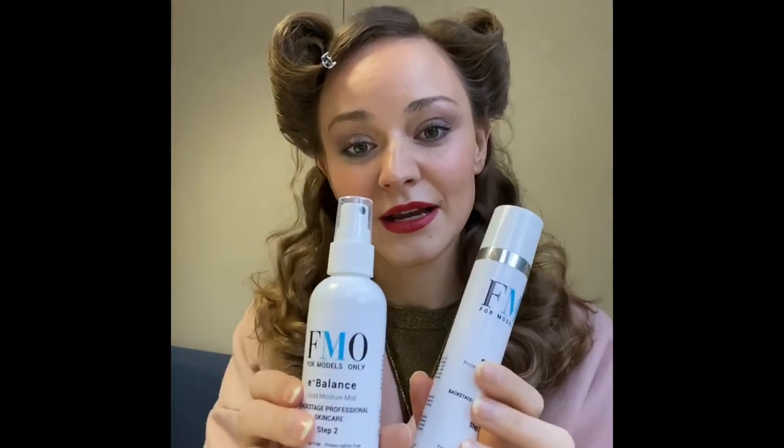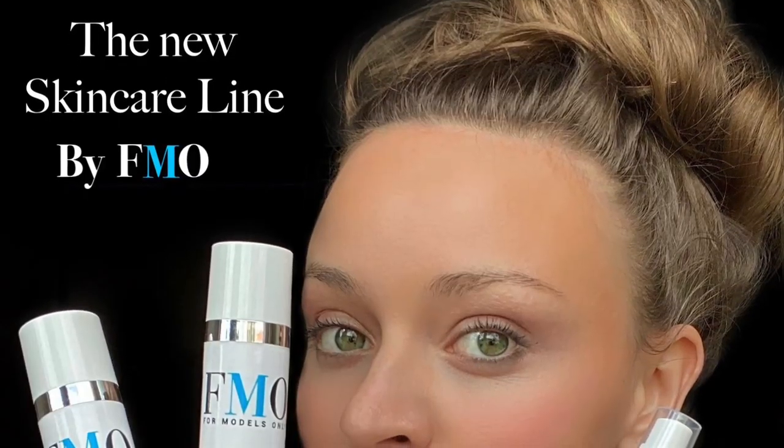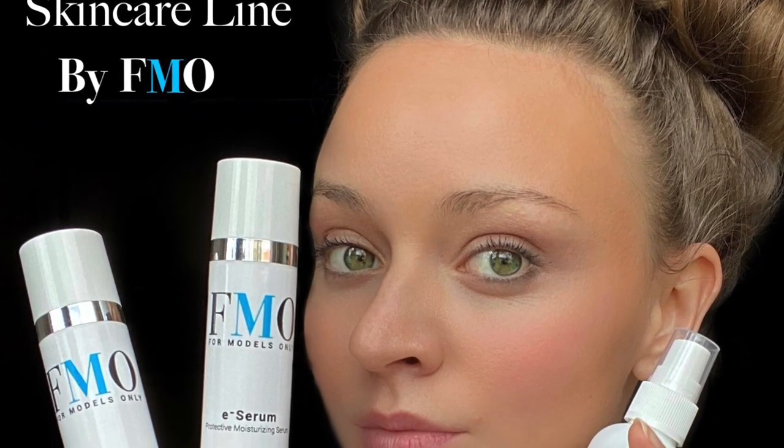That's our easy three step skincare right there and I'm gonna go to set now. See you later. Bye!